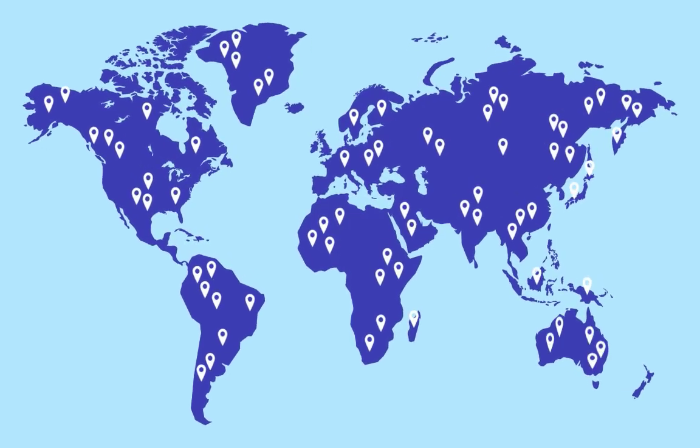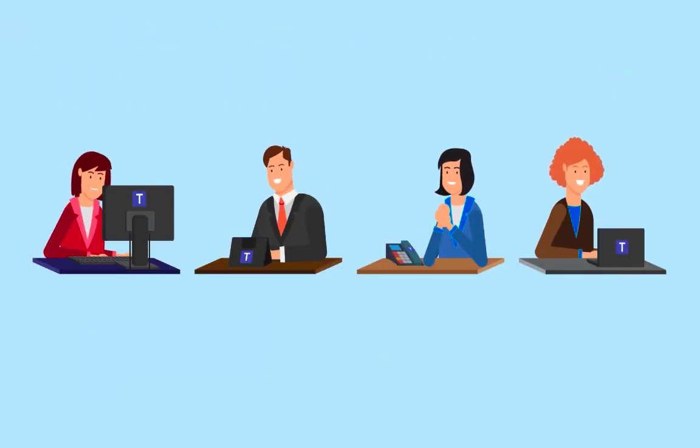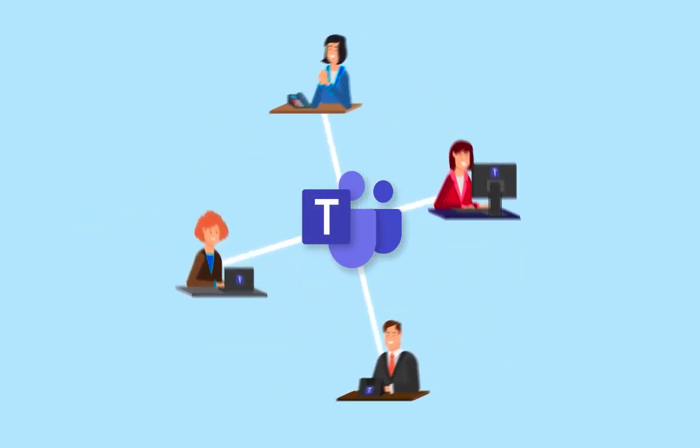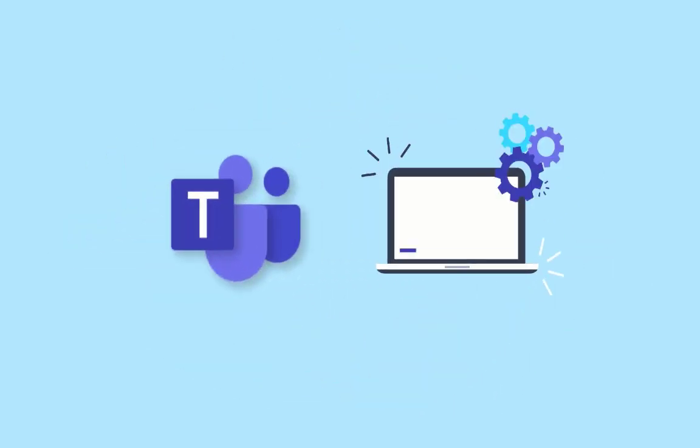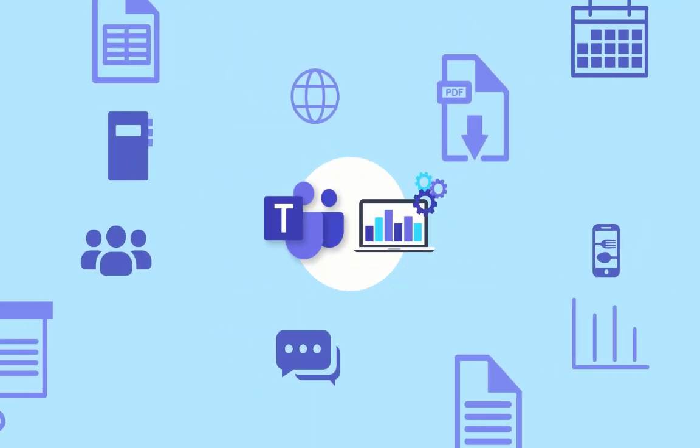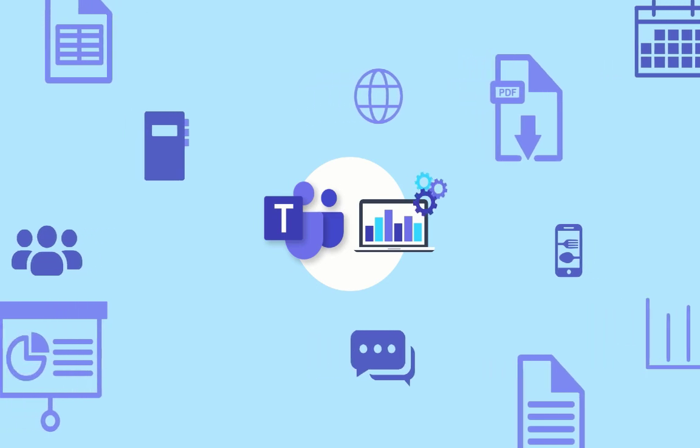With tens of millions of users and growing, Microsoft Teams is transforming the way that people work. Its power comes from the fact that it is integrated with the other business software that you use every day, so that many tasks — from document sharing, to meetings, chat, and even ordering lunch — can be handled in one place.